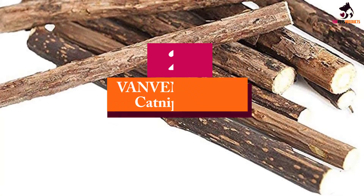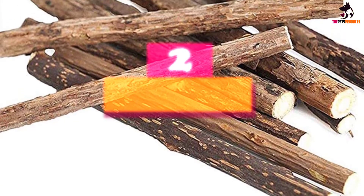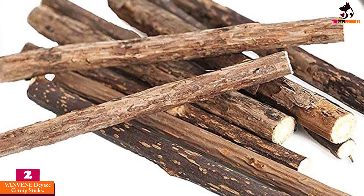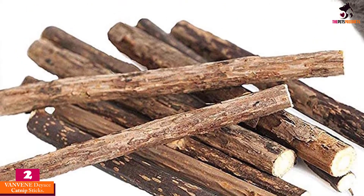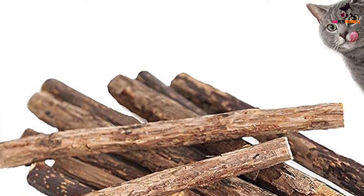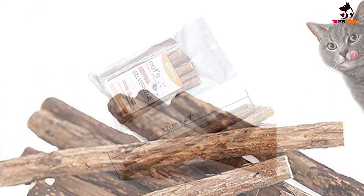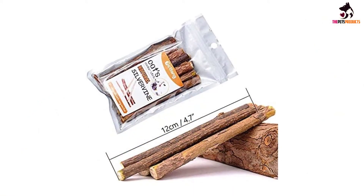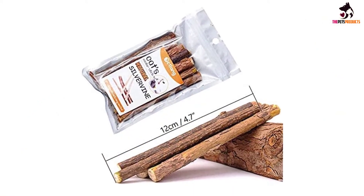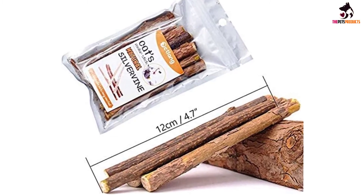At number 2, we have the VANVENE Dayachi Catnip Sticks. If your cat has a tendency to chew on things they shouldn't, give Dayachi Catnip Sticks a shot. These chews are made from branches of silver vine, a plant that has a similar effect to catnip. They also promote good dental health, breaking down plaque as your cat chews. The sticks are safe to use and free of any additives or preservatives.